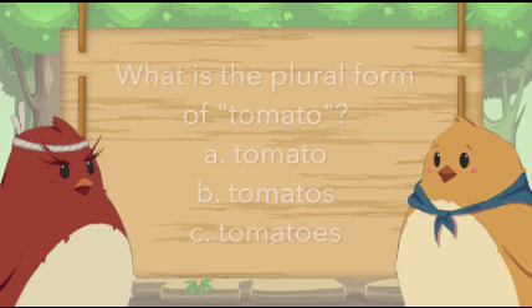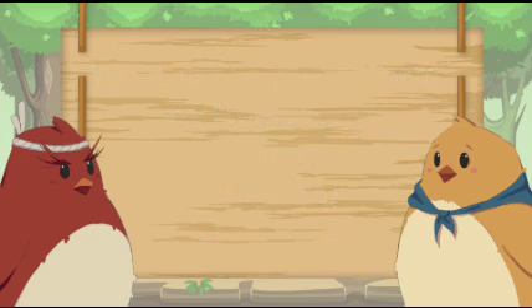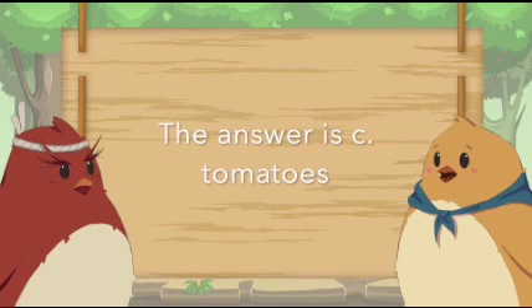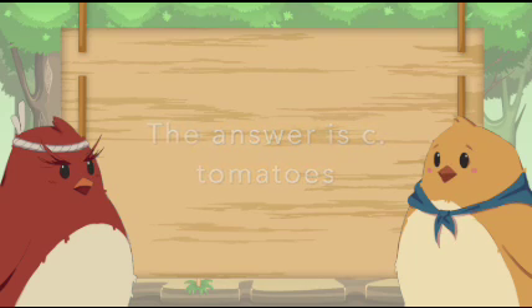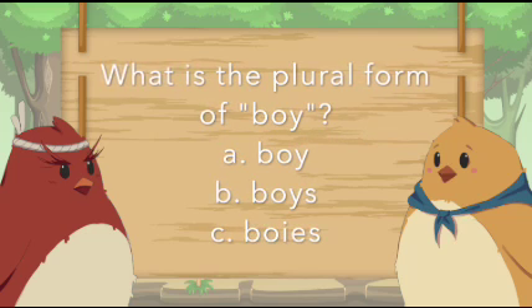What is the plural form of tomato? The answer is C. Tomatoes. What is the plural form of boy? The answer is B. Boys.